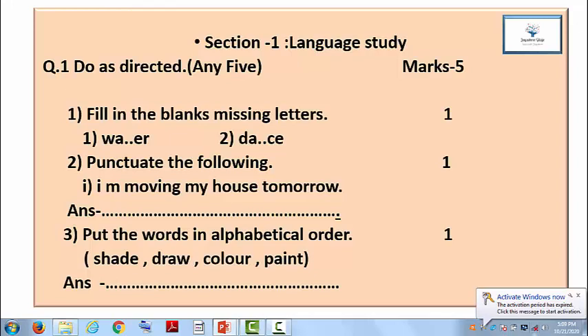Question 1: Fill in the blanks with missing letters. Mark is 1. You are given one word and in this word one alphabet is missing. Similarly, in the second question, one alphabet is also missing. You have to fill the missing alphabets from the words. The mark is 1, which means half a mark for each sub-question.